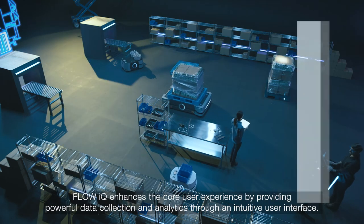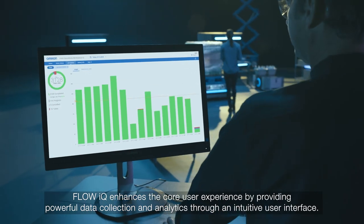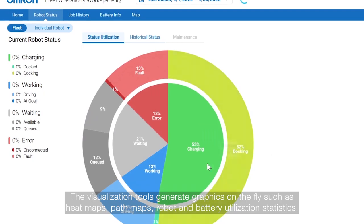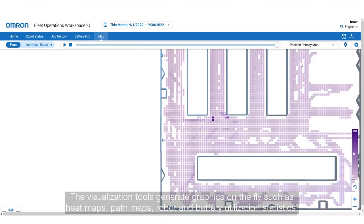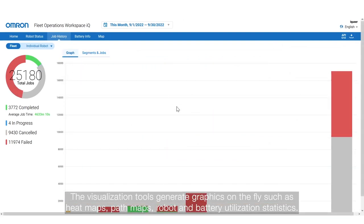FlowIQ enhances the core user experience by providing powerful data collection and analytics through an intuitive user interface. The visualization tools generate graphics on the fly, such as heat maps, path maps, robot, and battery utilization statistics.